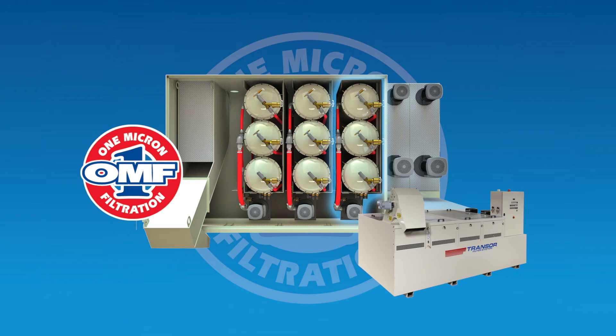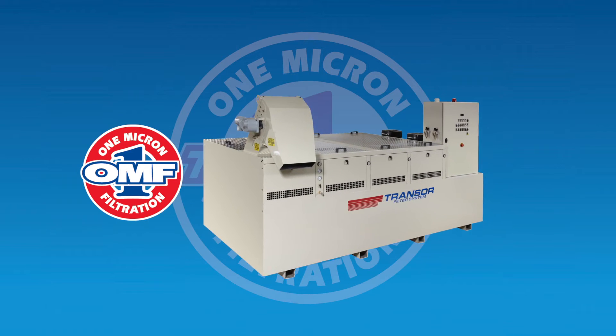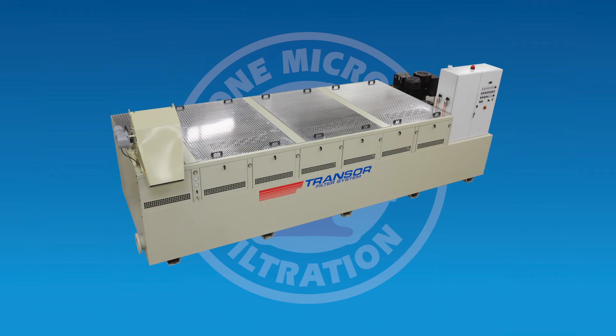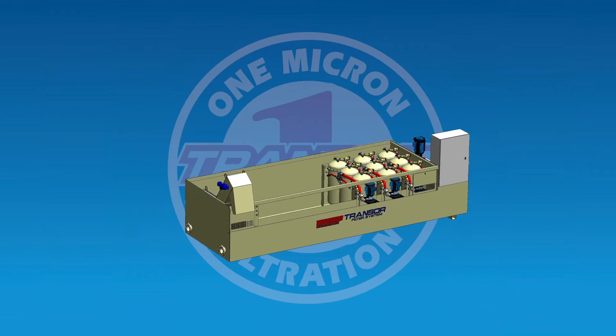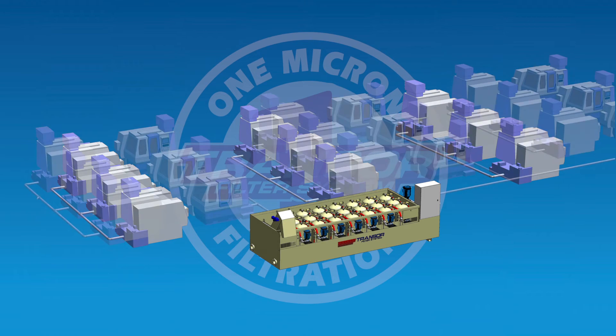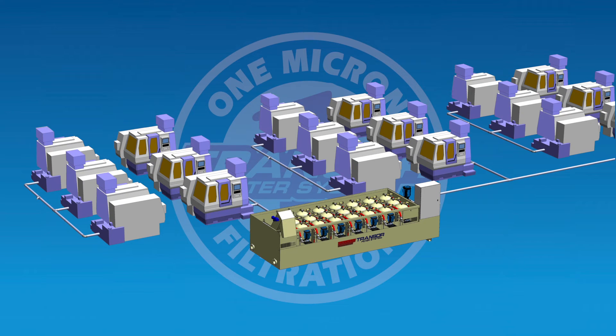A V-Series base unit can be initially configured to accommodate future growth. For example, a unit designed for a total of 7 filter modules can start with 3 modules and 9 machines. Then, with each additional filter module, 3 additional machine tools can be brought online for up to 21 machines.